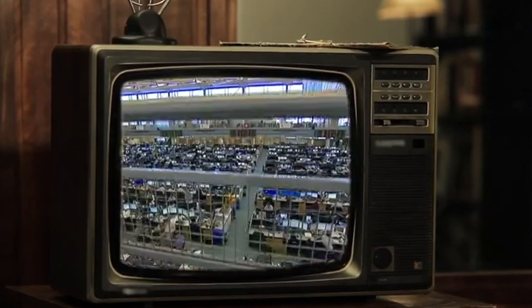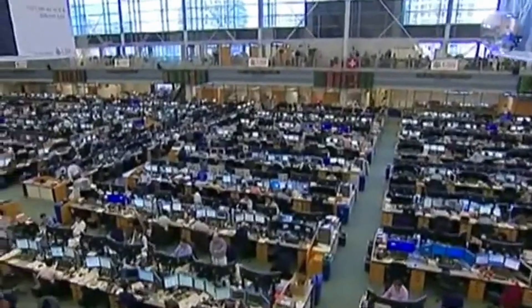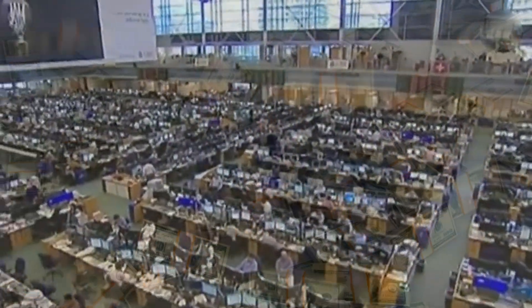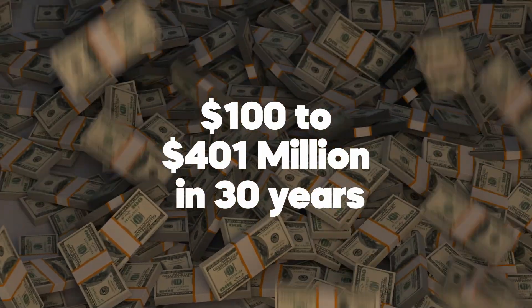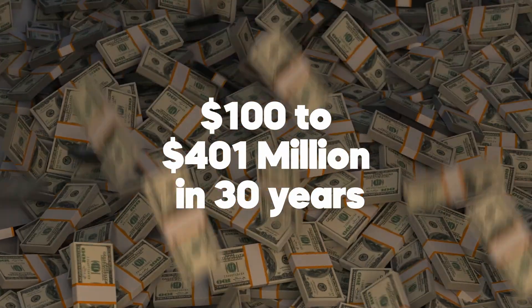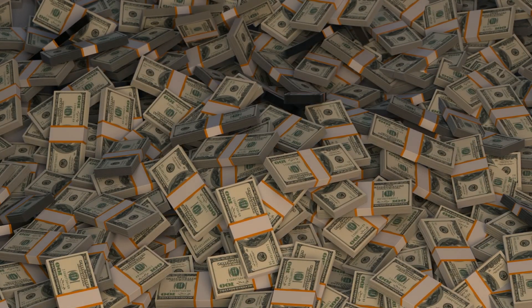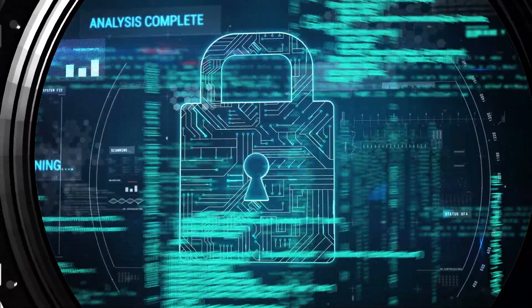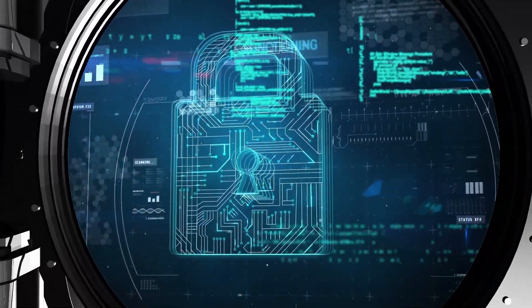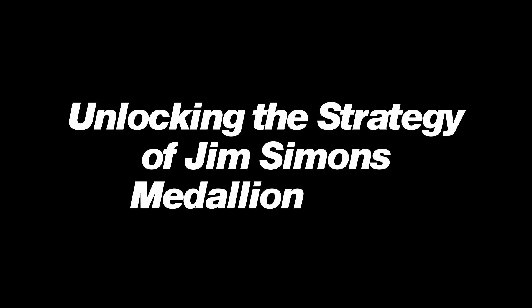We're talking 66% average annual returns for over 30 years. A fund where $100 would theoretically have become $401 million in only three decades. How do they do it? It's all locked inside a mysterious black box. Stick around for the full video to find out how, because we're cracking it open. We'll rewind 25 years to their early days, then fast forward to their high frequency trading empire today. This is unlocking the strategy of Jim Simons' Medallion Fund.